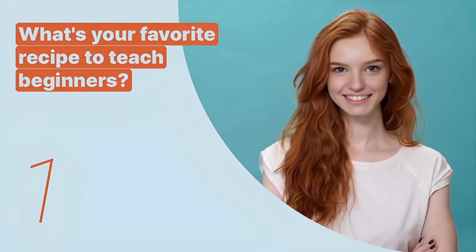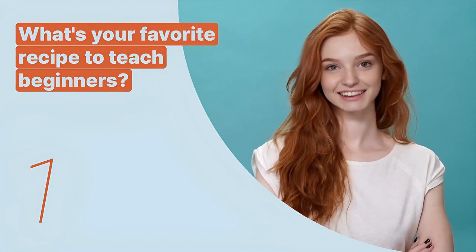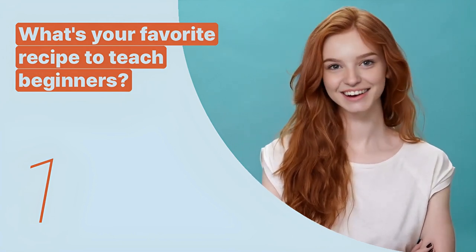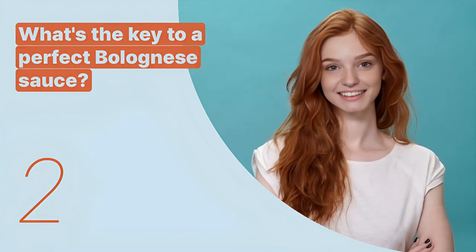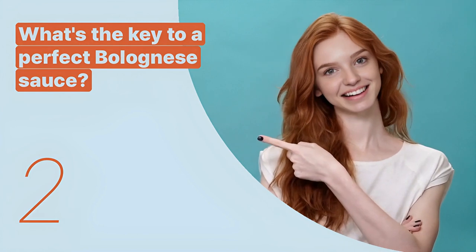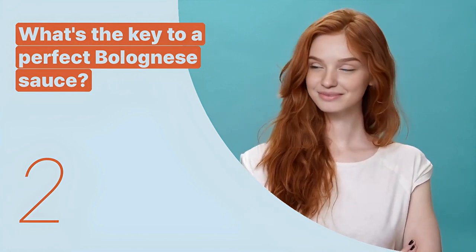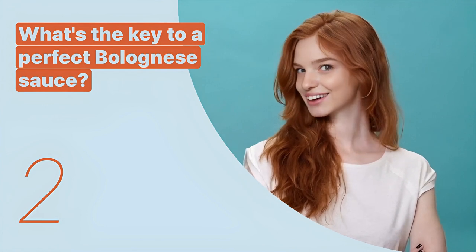The first key expression is: 'What's your favorite recipe to teach beginners?' This sentence inquires about recommended recipes for those new to cooking, showing a desire to learn. The second key expression is: 'What's the key to a perfect bolognese sauce?' This question seeks specific culinary advice, demonstrating an interest in improving cooking skills.